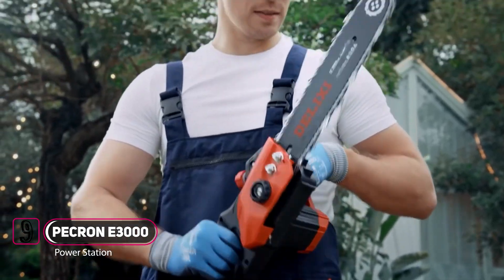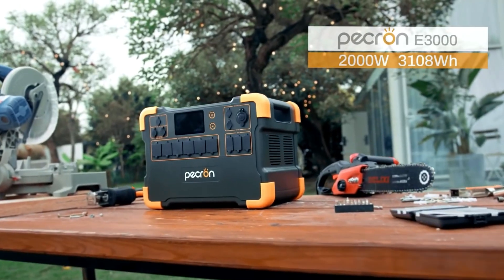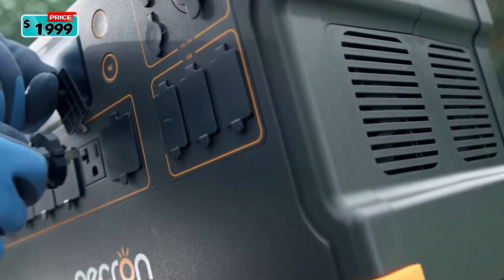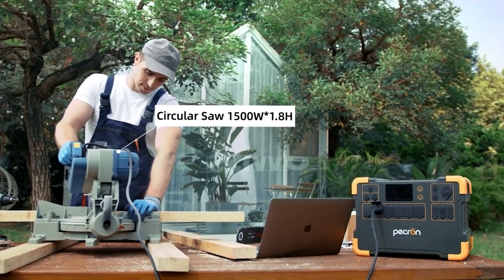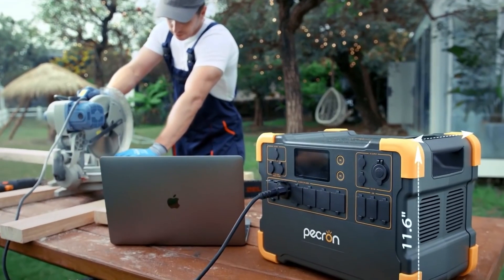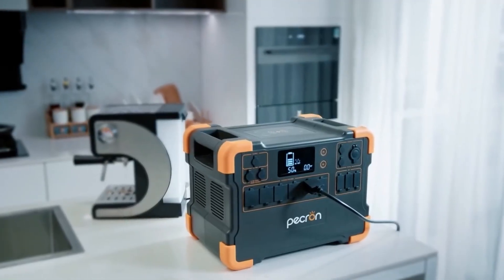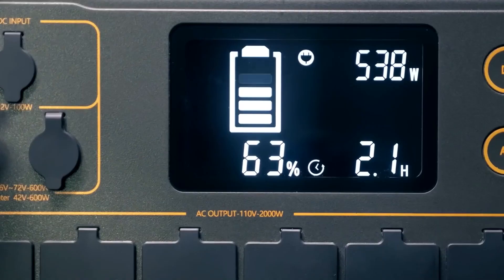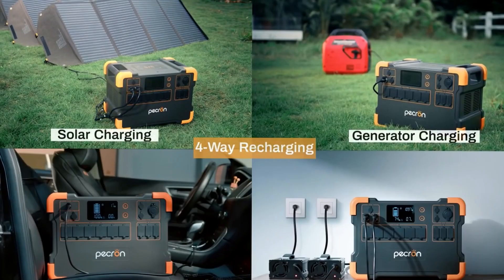Unexpected power outages can be frustrating and stressful. Don't worry — the PECRON Expedition E3000 has got you covered. With an industrial strength inverter on board, the E3000 is capable of providing 2,000 watts of power to run even the most heavy-duty tools for hours. Flame retardant ABS exterior, high-grade TPU protective cap, and super compact size make the E3000 ideal for a variety of applications. It can be fully recharged in just two and a half hours using PECRON's latest U-Balance self-charging technology.